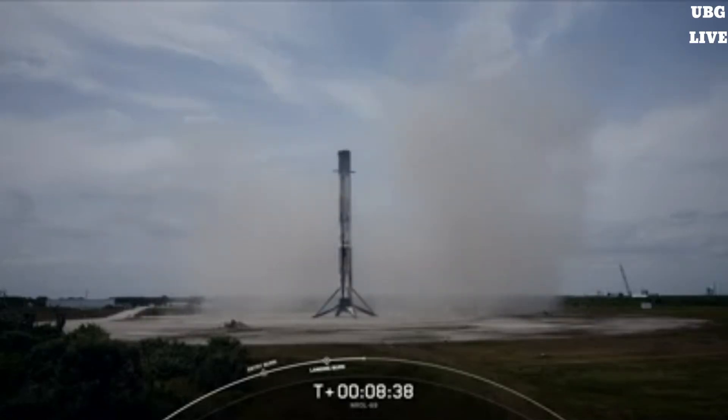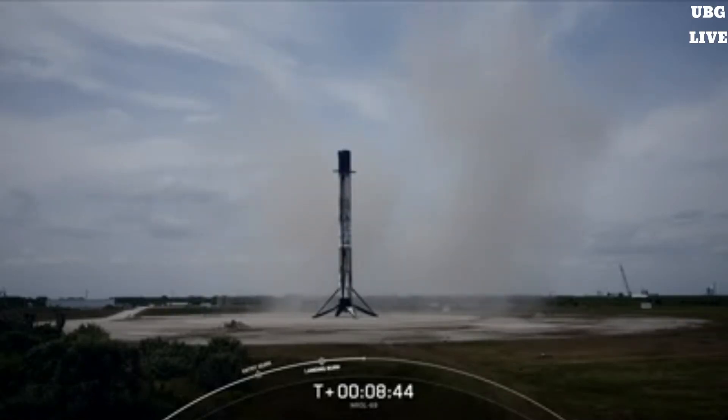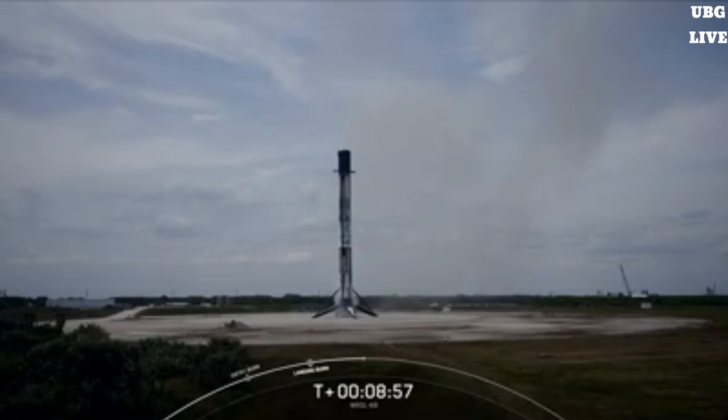Nominal orbit insertion. As a reminder, we will not be showing any Stage 2 or deployment views at the request of our customer. So with that landing of the Falcon 9 booster, we will be bringing today's webcast to a close. We'd like to thank the NRO for entrusting us with today's mission, and we'd also like to thank the Range and the FAA for their support. If you're interested in more launch coverage, be sure to check SpaceX.com/launches and follow at SpaceX on X.